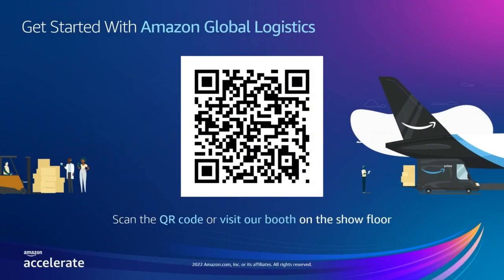To learn more about Amazon Global Logistics or if you have questions on how we can support your business, scan the QR code on the screen now or visit our booth on the show floor.